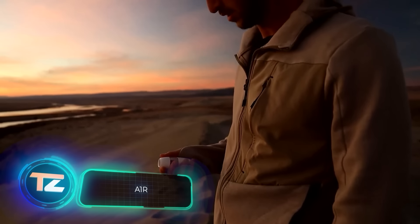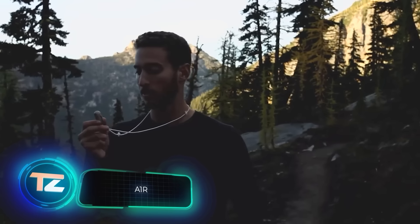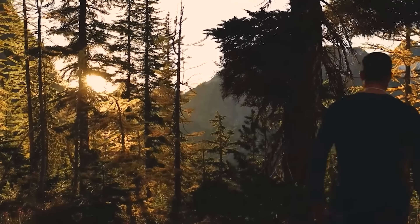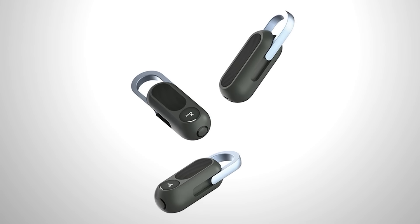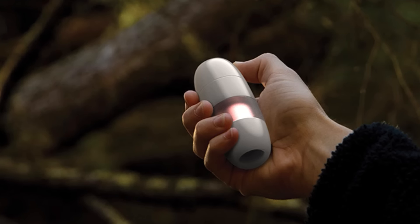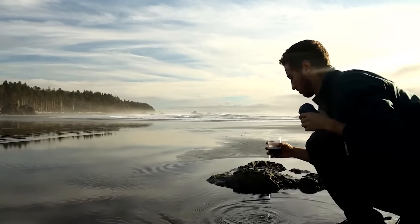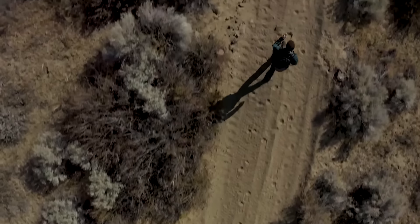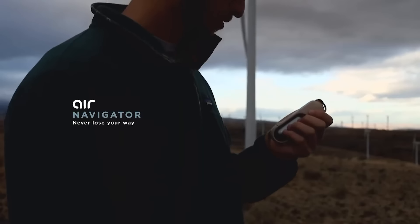Originally designed for somewhat experienced outdoor enthusiasts, this device has proven so successful that it's now recommended for beginners too. It goes by the name of A1R. It may seem compact, but it packs numerous functions into its design — it serves as a flashlight, an emergency signal, a sat nav device, a GPS chip, a fresh water and salt water purifier, a tracker, and a power bank, all in one.